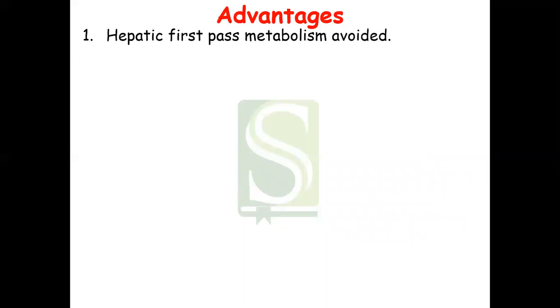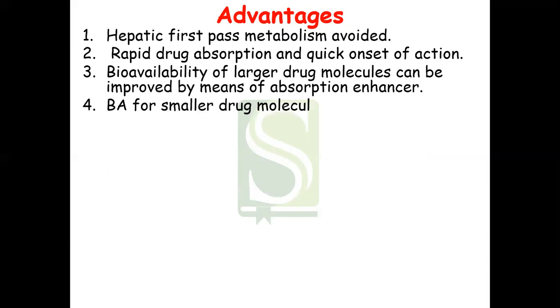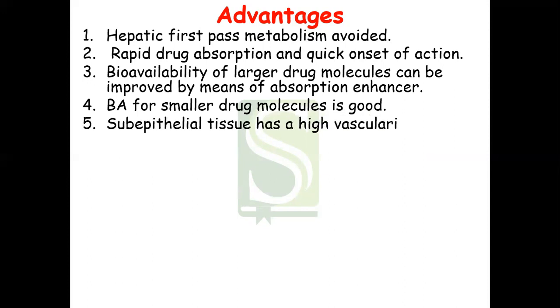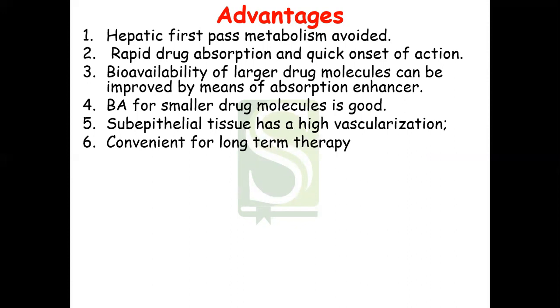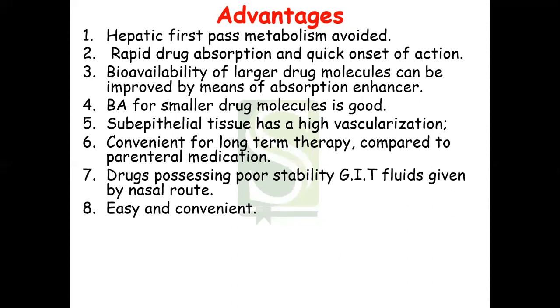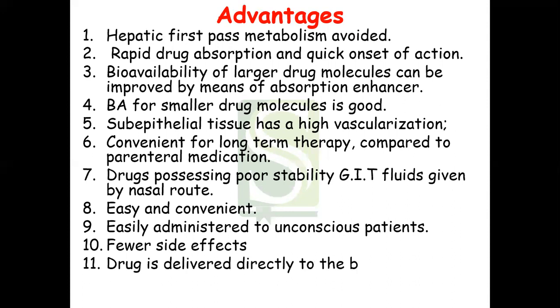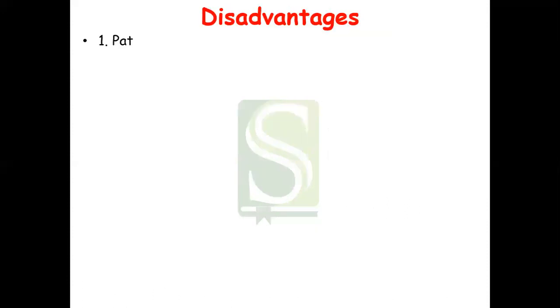The advantages include: it avoids first-pass metabolism with rapid drug absorption and quick onset of action; bioavailability of larger drug molecules is improved using absorption enhancers; bioavailability for smaller drug molecules is very good; sub-epithelial tissue has high vascularization; it is convenient for long-term therapy compared to parenteral medication; drugs with poor stability in GI fluids can be given by the nasal route; it is easy and convenient to use, easily administered to unconscious patients; it shows very few side effects; and drugs can be delivered directly to the brain along the olfactory nerve.